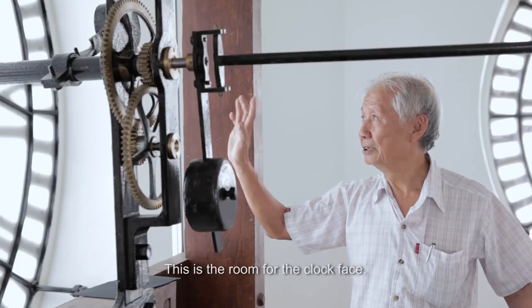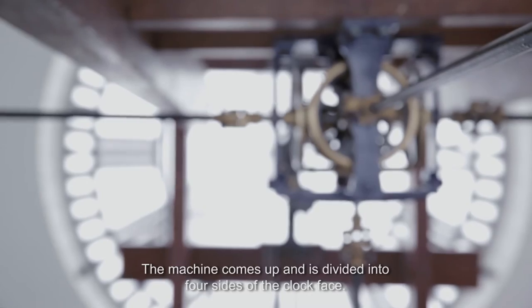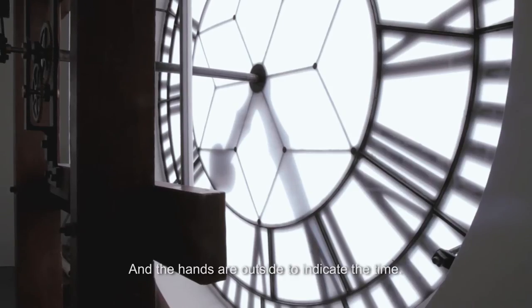This is the room for the clock face. The machine comes up and divides to four sides of the clock face, and the hands are outside to indicate the time.